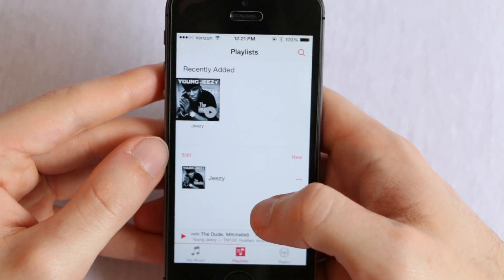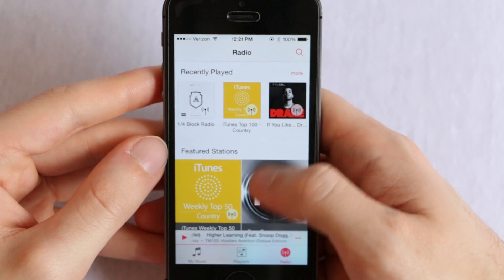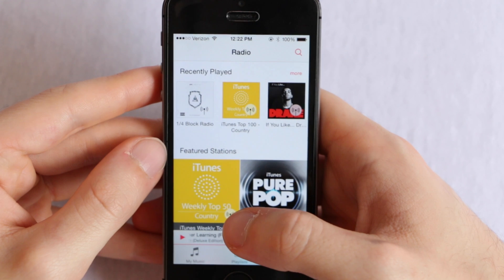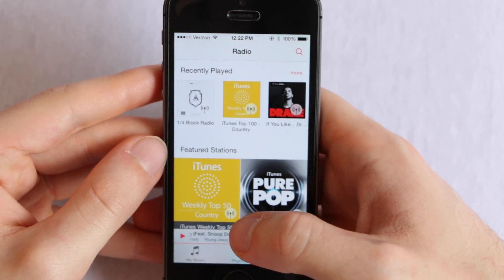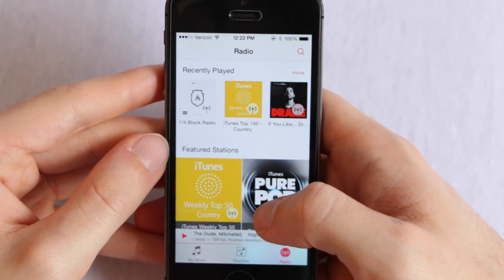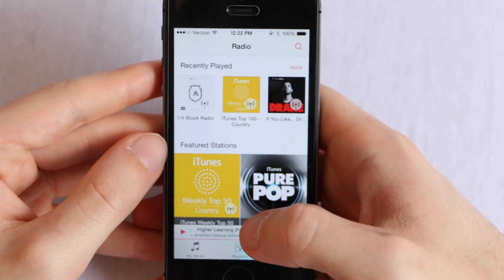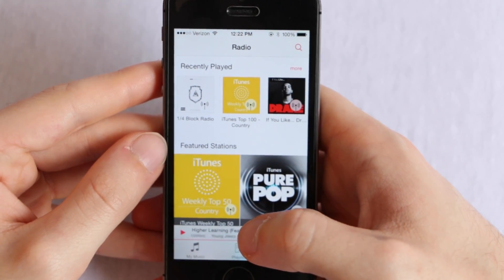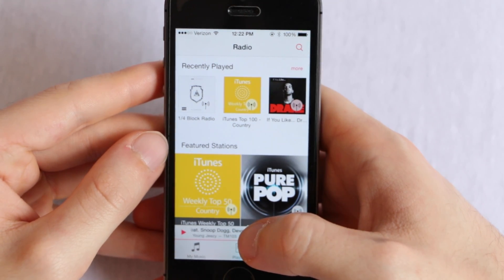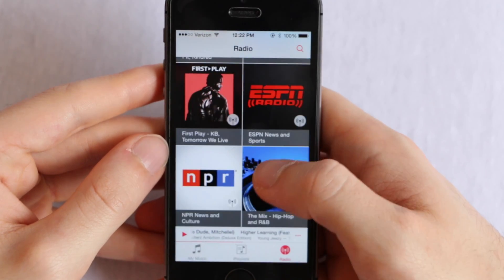The next feature is the streamlined iTunes Radio navigation. Basically, iTunes Radio before this update looked pretty bad in my opinion — it was just very unattractive when you went to it in your music application. When you have Spotify, Pandora, and other streaming services, iTunes Radio just looked very old school. It just didn't appeal to me at all.